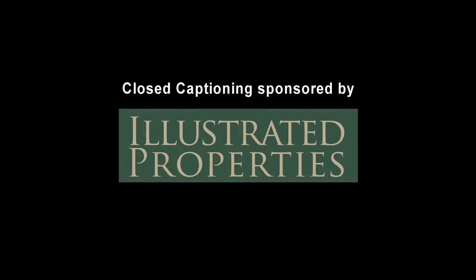Closed captioning brought to you by Illustrated Properties Real Estate. Our roots run deep.